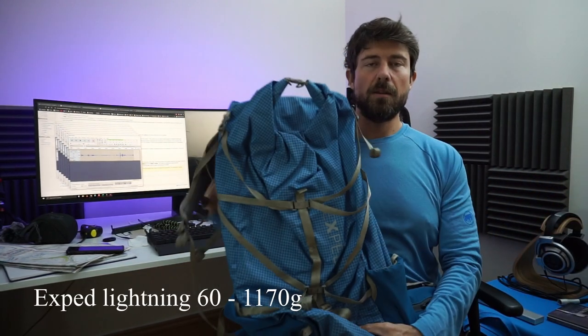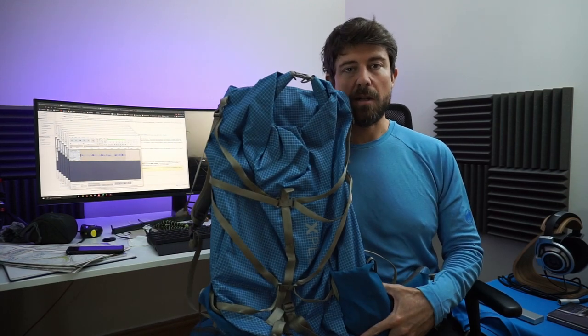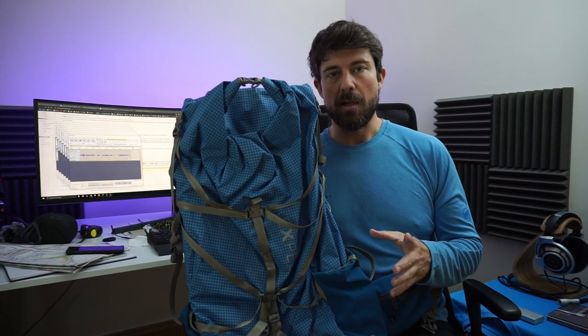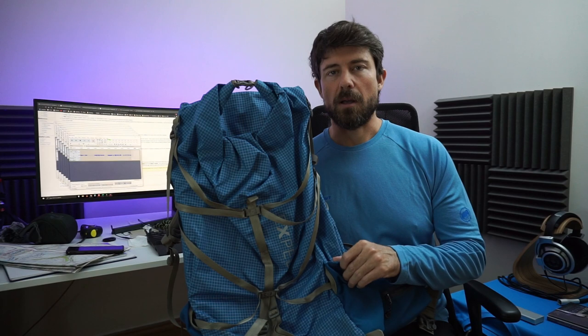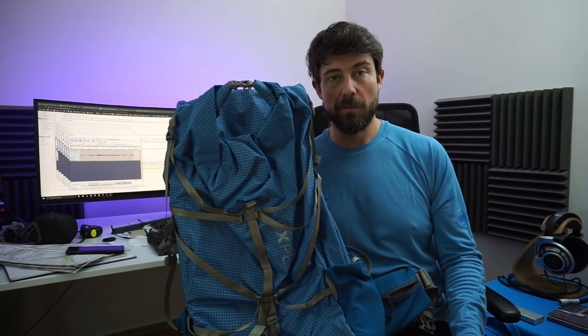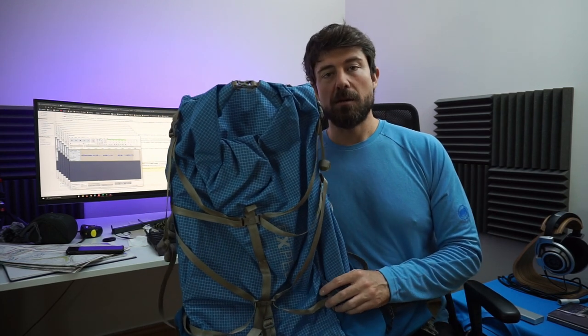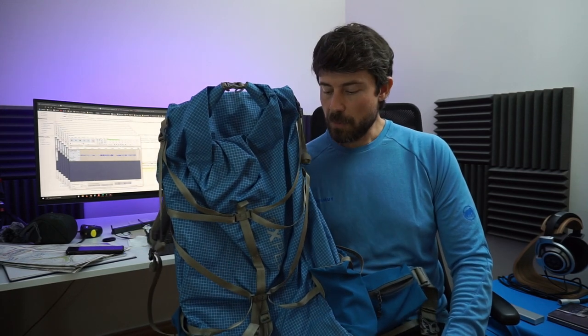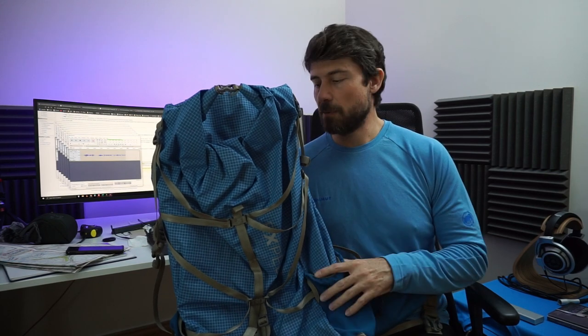The backpack. This went from me being super annoyed with it on the SUW to absolutely loving it on the Cape Wrath Trail. Why? When I did the SUW I was carrying 20 kilos — you need to go ultralight if you want an ultralight backpack. On the Cape Wrath Trail I was carrying 12 kilos, and this served me phenomenally. It's 1170 grams and so much more comfortable than any other backpack I've tried.